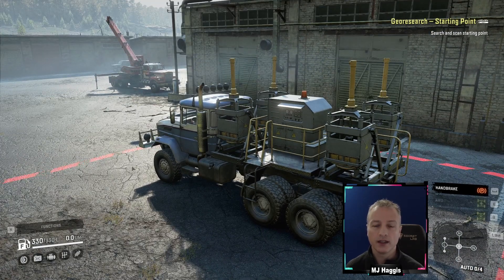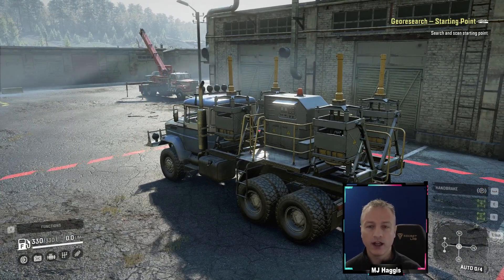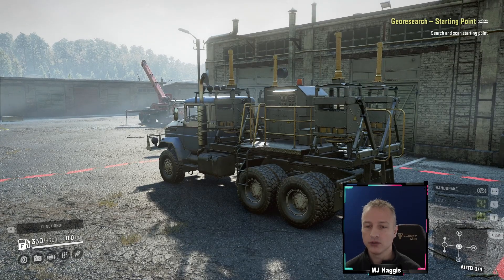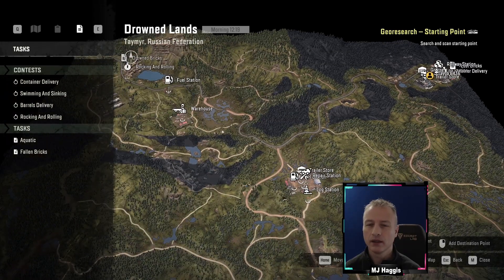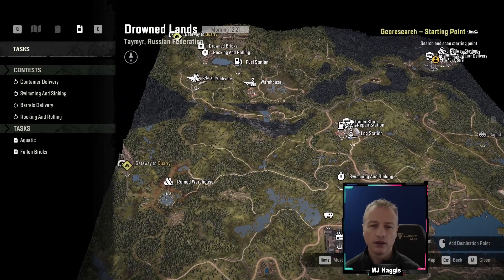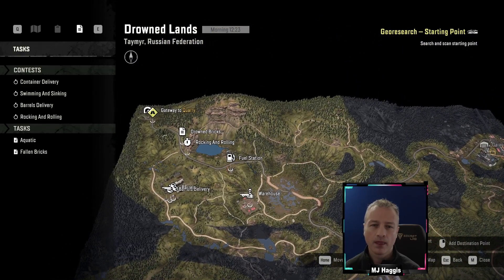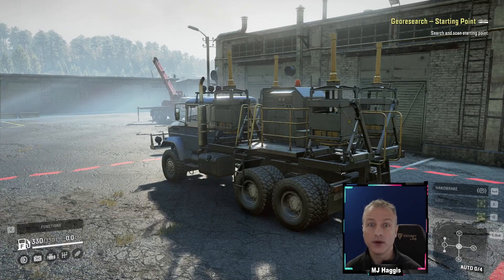Oh yeah, I forgot — we've still got the crane and that, so we've still got a lot of money invested in other stuff. What are we doing for time? 25 minutes. I think that could be an episode, guys. Let's have a look at the map though — we've got to get this all the way back into the quarry. What I will do is get it back into the quarry, and we'll call that an episode so you can see where we're going to start with the search and scan starting point.